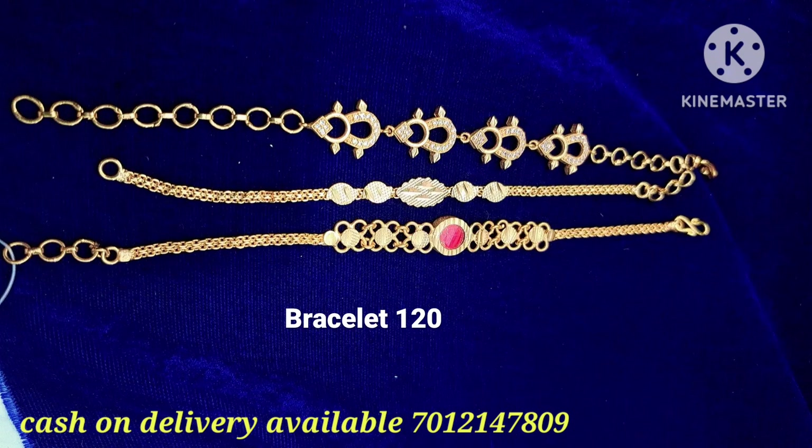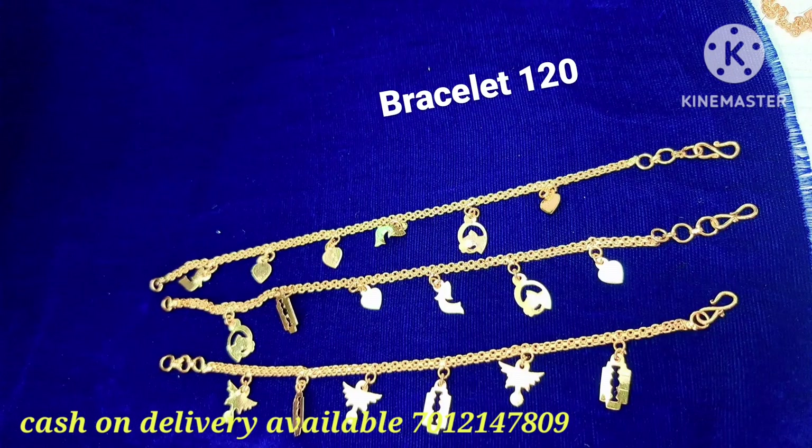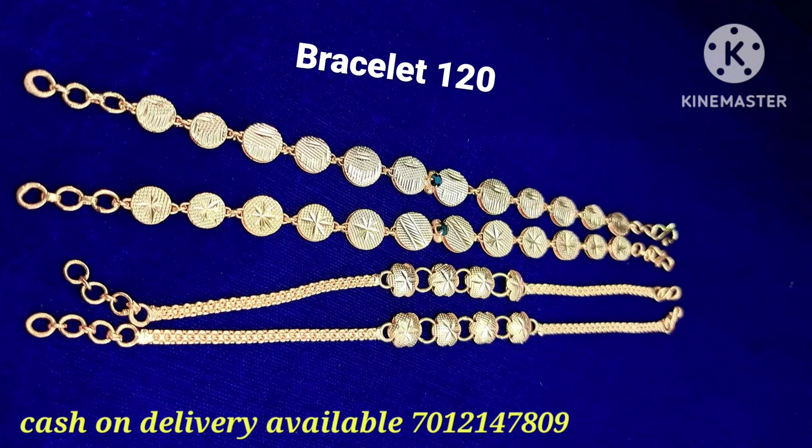This is a traditional pattern — a single piece bracelet. If you have online payments, you can purchase it. If you subscribe to our YouTube channel, you can access the collection. This is a traditional model with a Bombay chain bracelet, offered at a special price rate.